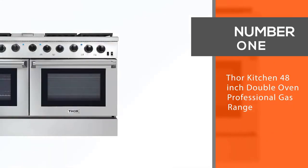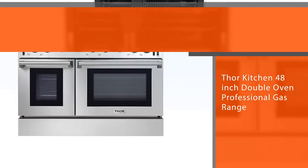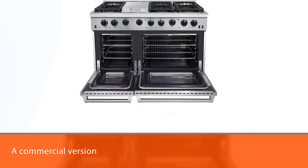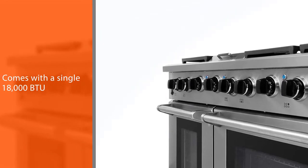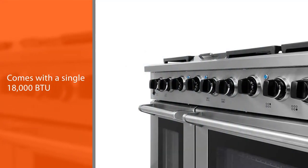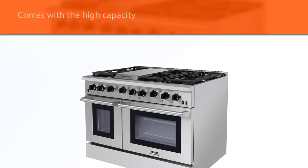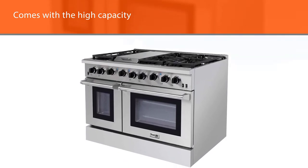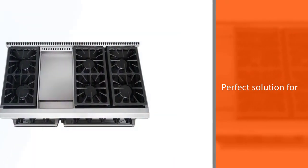Number one: most popular — Thor Kitchen 48-inch double oven professional gas range. This can be a commercial version ordinarily utilized in restaurant kitchens due to its power capability. You will find seven burners, including a single 18,000 BTU sealed burner plus five 12,000 BTU sealed burners. With high-end capacity and high performance, it's a perfect solution for a big and busy household.